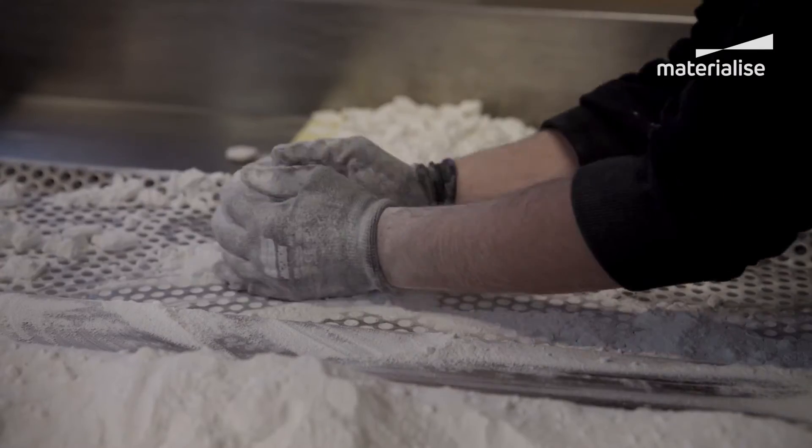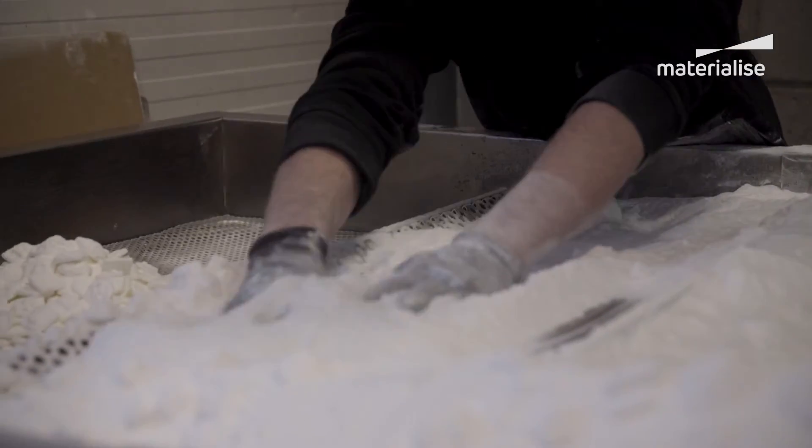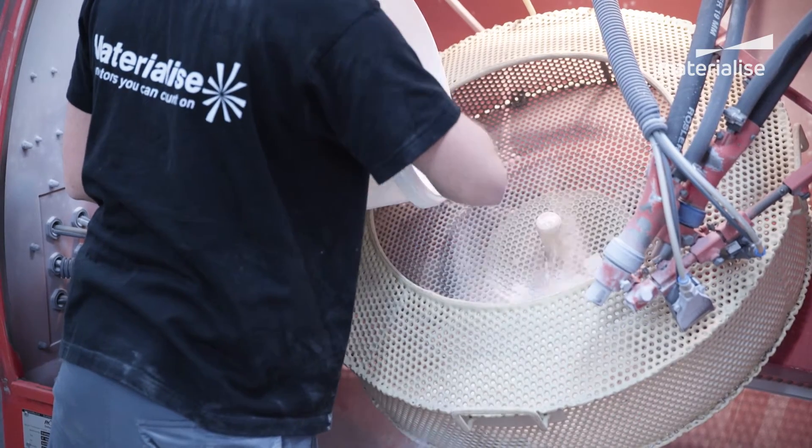The biggest problem we encountered with production was assembly time, because we had multiple components and materials all with a variety of hole sizes and screw fixings, meaning that we ended up spending a lot of man hours building the Kickstarter sets.